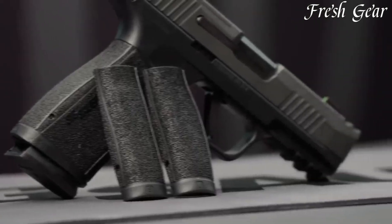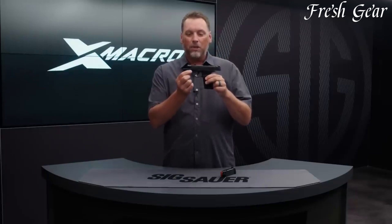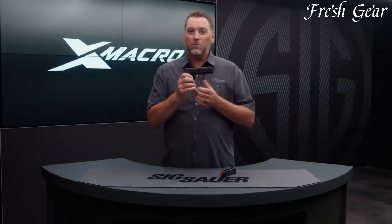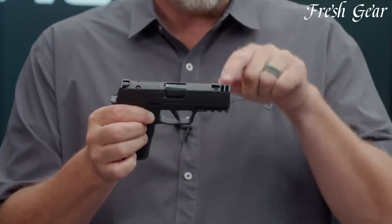It also incorporates an optics-ready slide, allowing users to easily mount a red-dot sight for enhanced target acquisition. The P365X Macro is equipped with a crisp and smooth trigger, delivering a consistent and reliable shooting experience. It boasts a high-capacity magazine, offering an impressive round count for its size. The pistol features textured grip panels, ensuring a secure and comfortable hold. With its reliable functionality and innovative design, the Sig Sauer P365X Macro is a top choice for concealed carry enthusiasts and those seeking a compact yet powerful handgun.